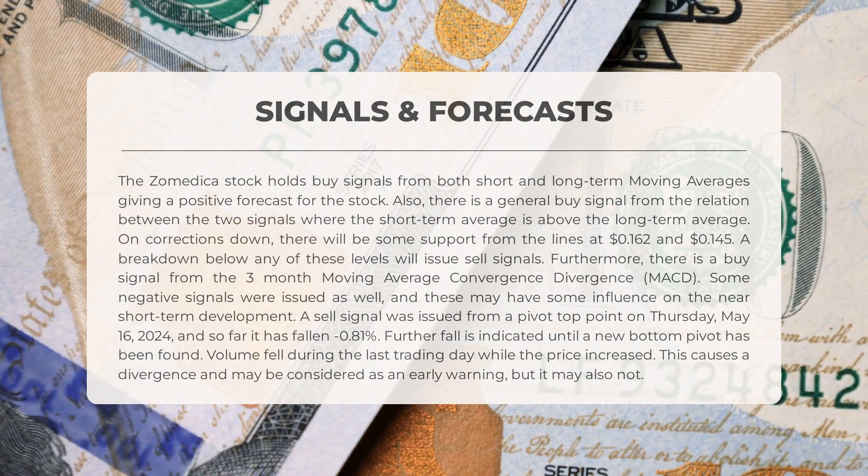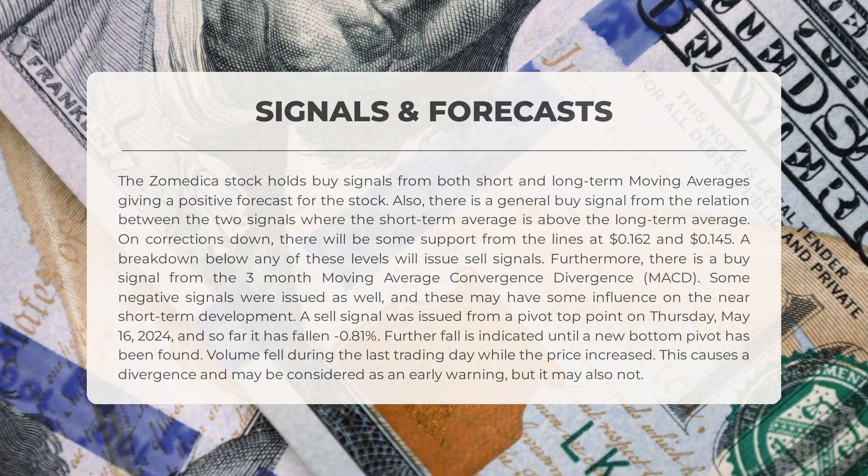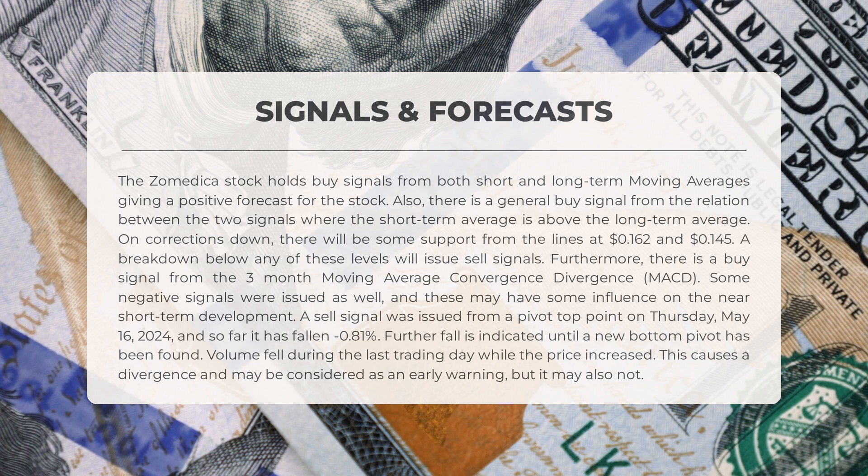Furthermore, there is a buy signal from the three-month moving average convergence divergence. Some negative signals were issued as well, and these may have some influence on the near short-term development. A sell signal was issued from a pivot-top point on Thursday, May 16, 2024, and so far it has fallen negative 0.81%. Further fall is indicated until a new bottom pivot has been found. Volume fell during the last trading day while the price increased, causing a divergence and may be considered as an early warning.